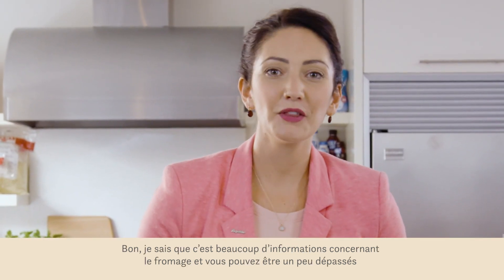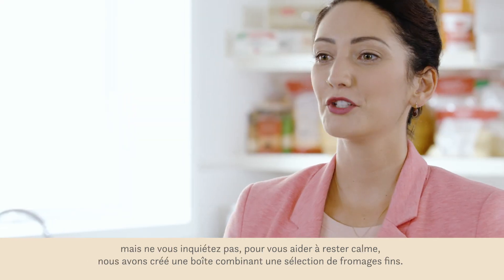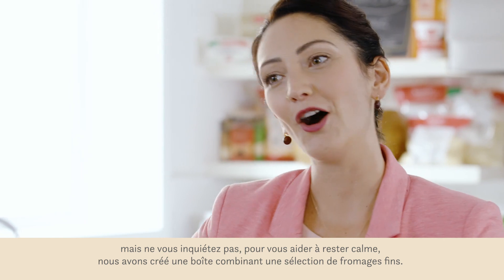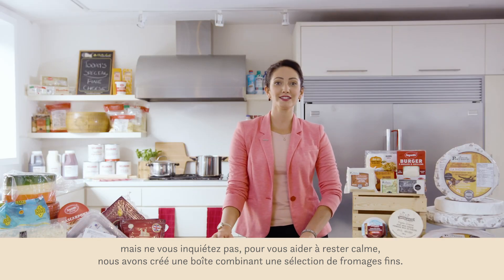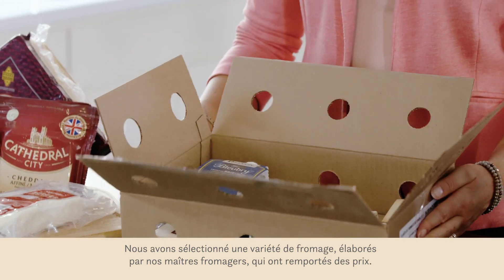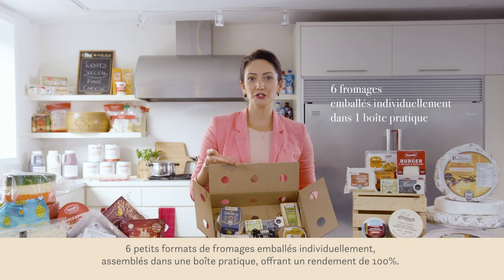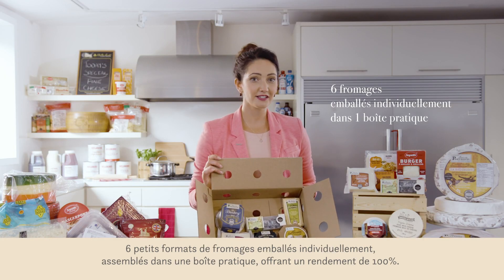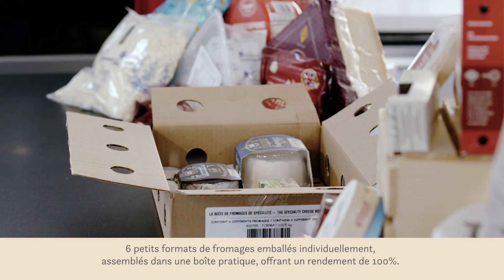I know that's a lot of cheesy info and it can be a bit overwhelming. But don't worry — to help you keep calm and cheese on, we've created our specialty cheese box. This is a curated assortment of award-winning specialty cheeses from our master cheese makers. Six individually wrapped small format cheeses packed in one convenient box, offering 100% yield.